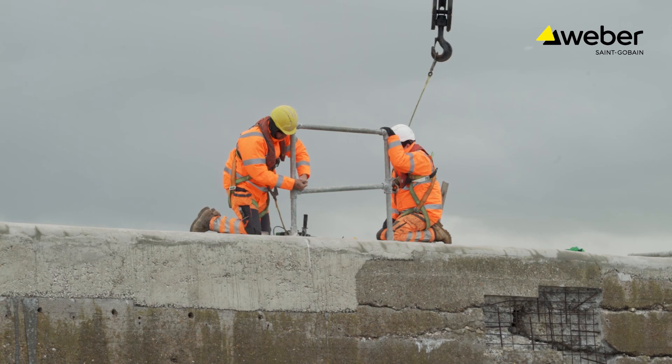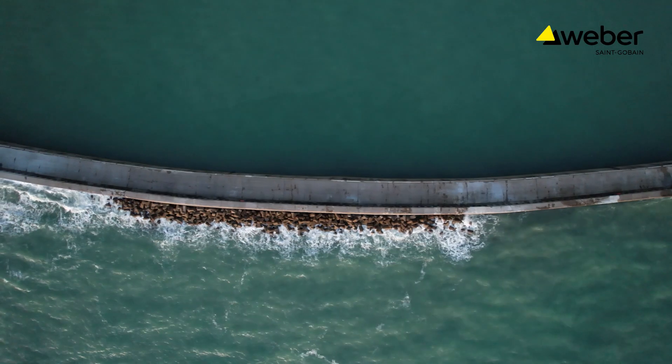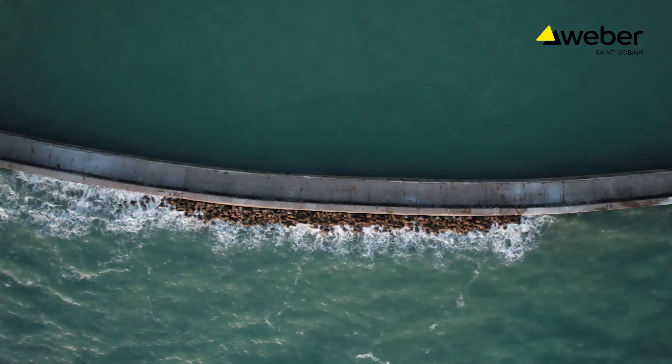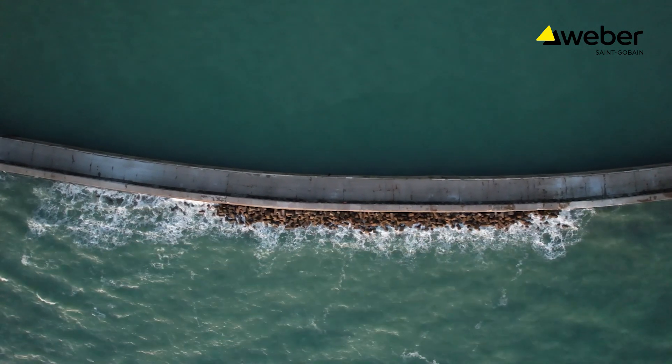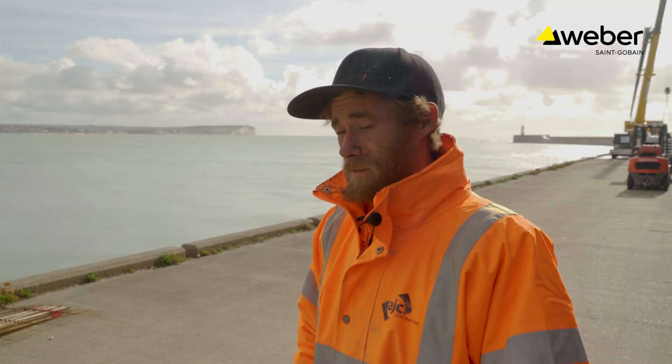When the weather's clear it's a nice and easy job, but when the rain starts coming down and the wind starts picking up everything gets held off a little bit longer. The materials in the summer go off too quick and in the winter not quick enough. It's just your standard tidal range area. There's nothing ever simple.